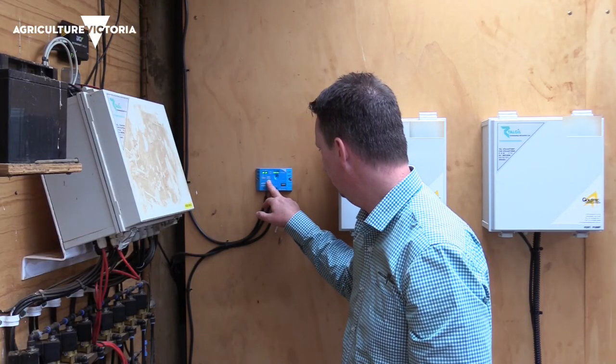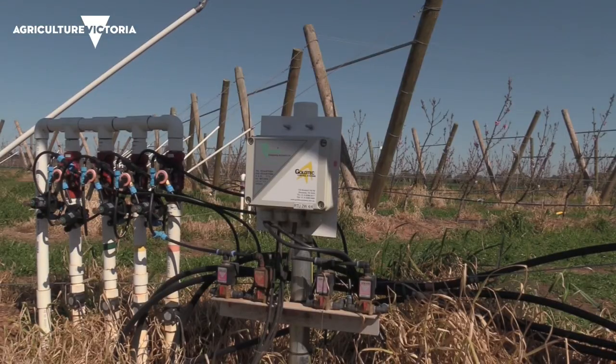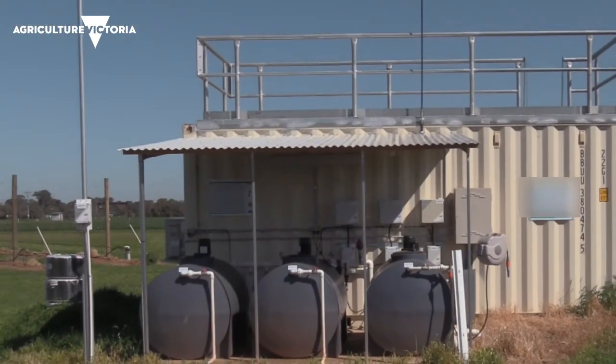We're looking at how technology can improve efficiencies by tracking what inputs go into your farm and what of those can be minimized or reduced to improve yield.